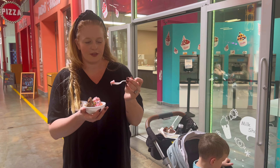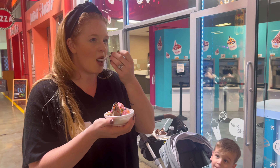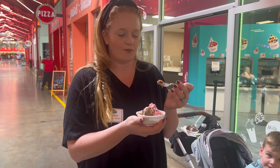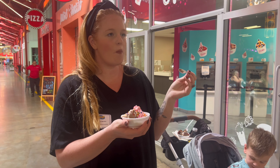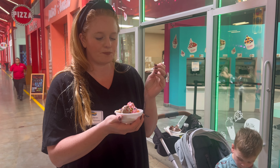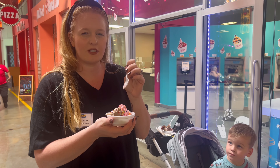Okay, so strawberry I think is my favorite one. Cookie cream. That one's the best one.